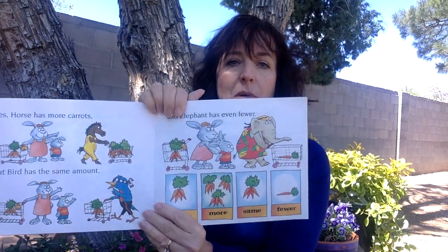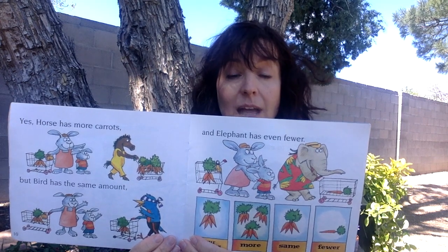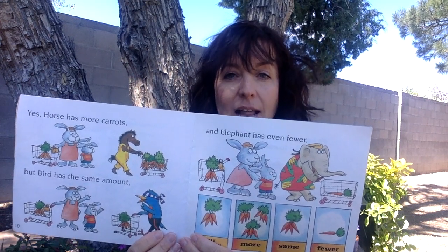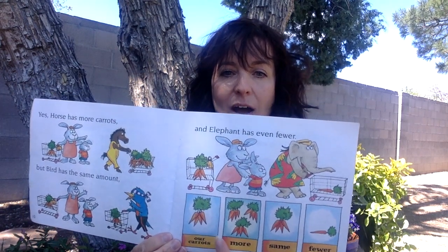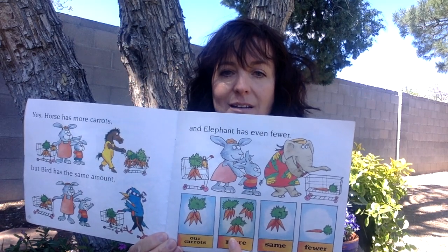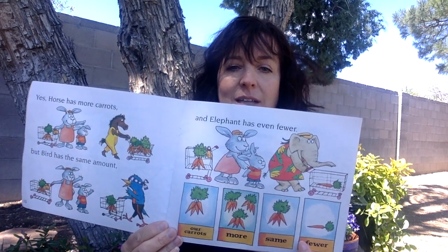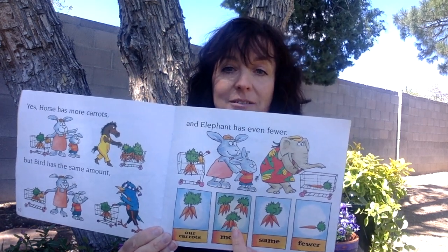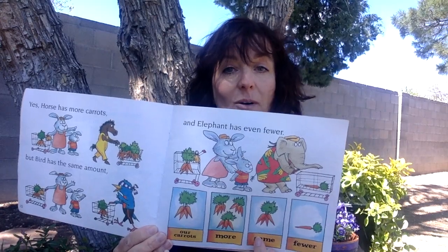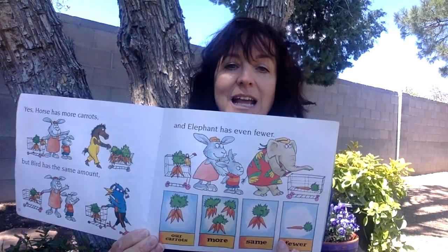Do you ever stop and notice? Listen to what the mom says. Yes, horse has more carrots. But bird has the same amount. And elephant has even fewer. Look what it says: our carrots — more, same, fewer. I'm noticing more means greater, it means bigger. Same means equal. And fewer means little — smaller, less.